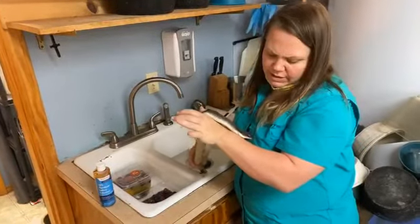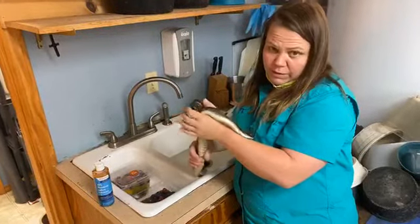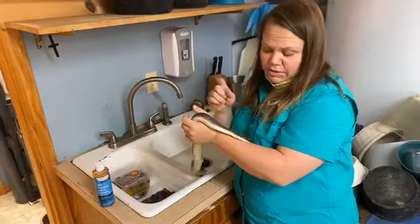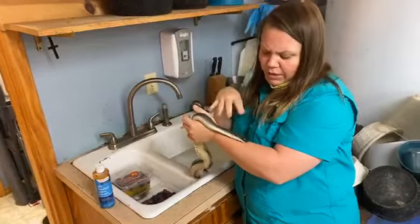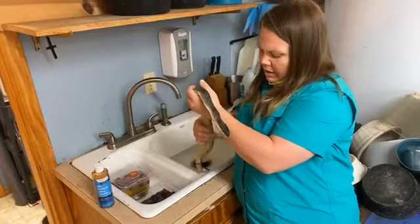Peppa here has been having a hard time, so for the last week we've been watching her, giving her a shed aid solution to spray on her and a humidity chamber, but she hasn't been able to quite get it off.